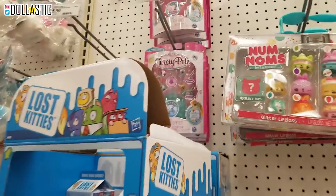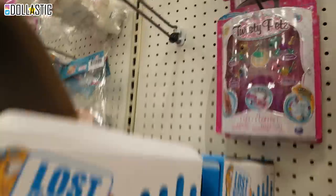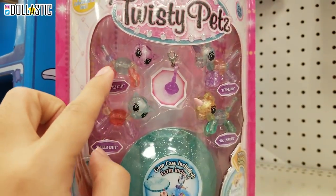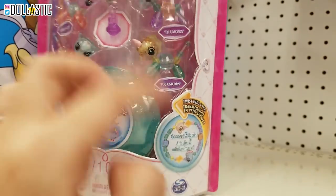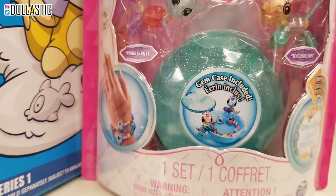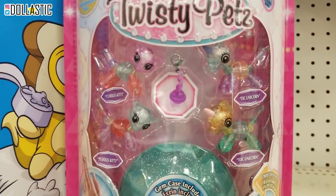But look, Ryan pointed these out. It's called Twisty Pets. I don't think I'm going to get them, but it's an interesting idea. I think you can actually untwist them and make them into like a bracelet kind of form like this, and then connect them to a bracelet or some sort of other jewelry. But you can untwist them and then make them into like a pet, which is a pretty cool idea.